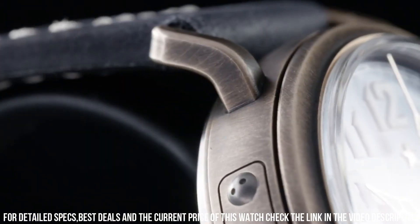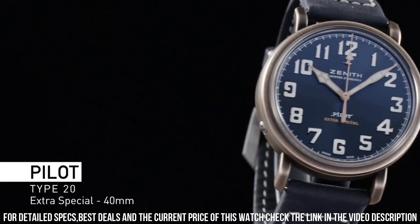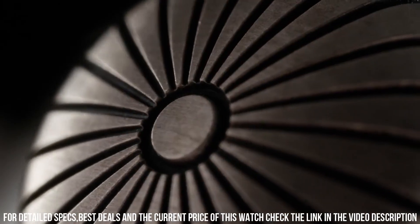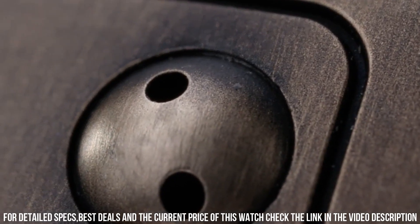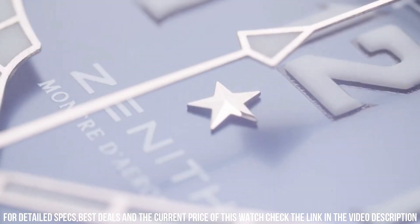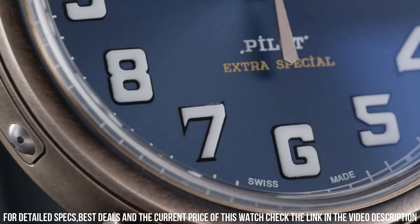Case thickness: 14.25mm. Band material: nubuck leather. Band color: brown. Dial color: black. Bezel material: fixed. Movement: automatic. Water-resistant depth: 100m.